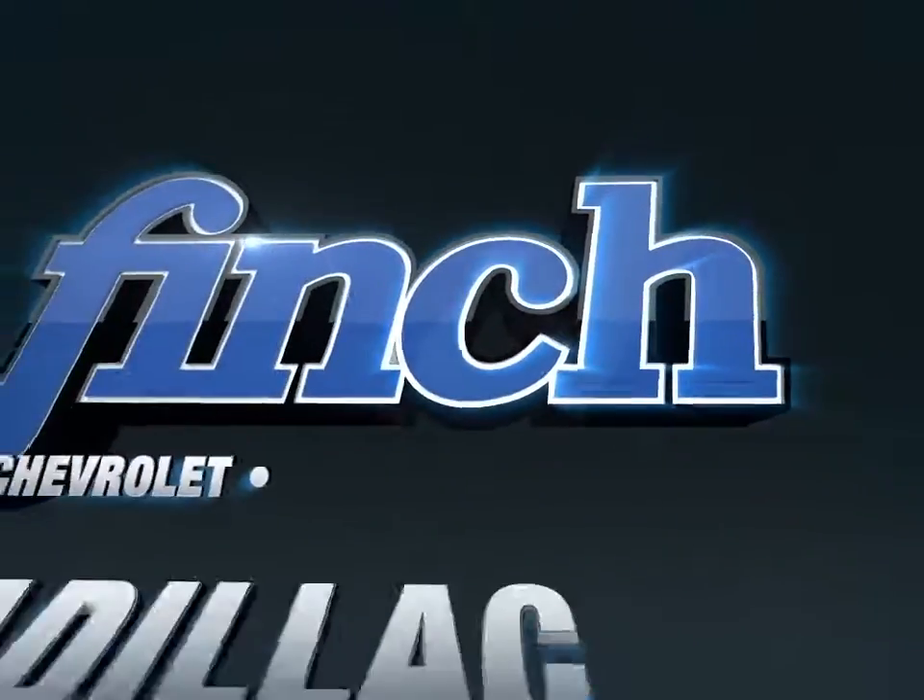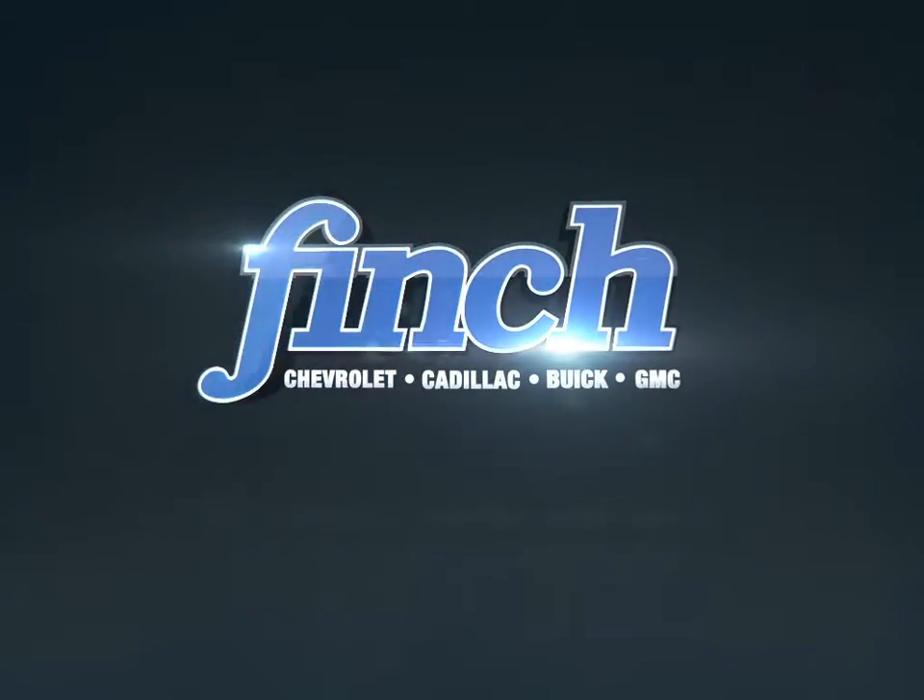Welcome to Finch Chevrolet. Today we're looking at a 2017 GMC Savannah — the most productive worksite you'll ever drive.